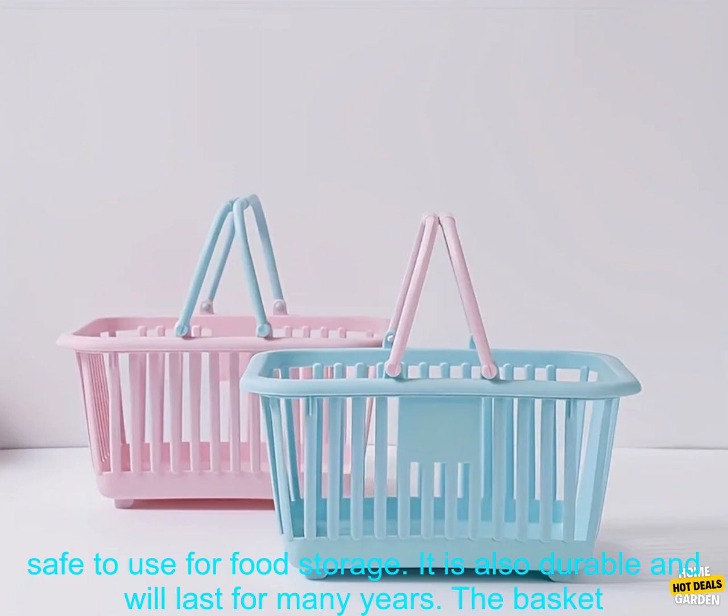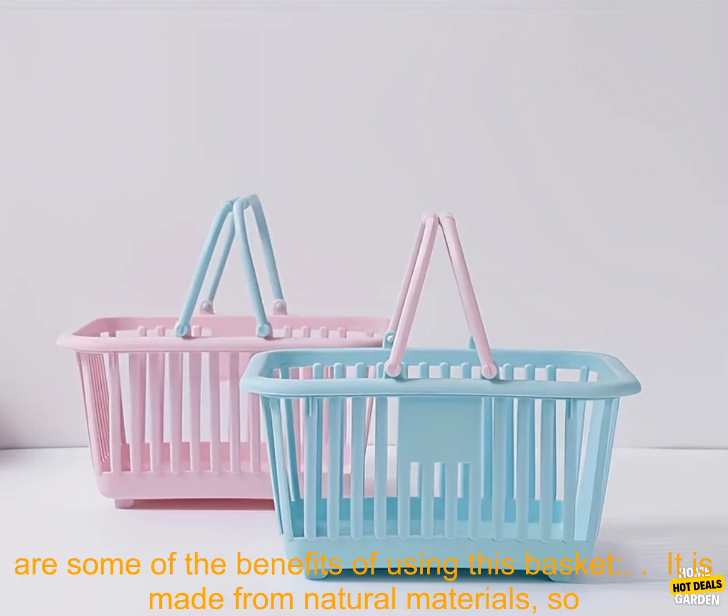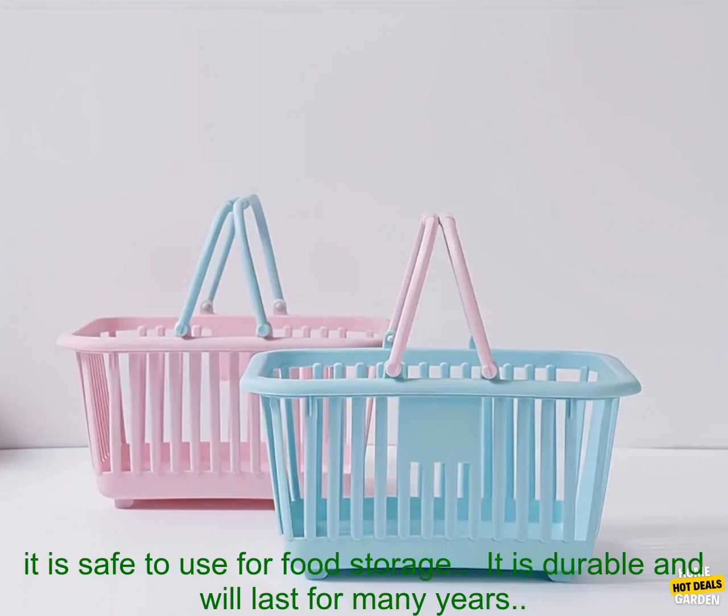It is also lightweight and portable, making it ideal for taking on picnics or to the beach. The basket is made from natural materials, so it is safe to use for food storage. It is also durable and will last for many years. The basket is available in a variety of colors, so you can choose one that matches your decor.